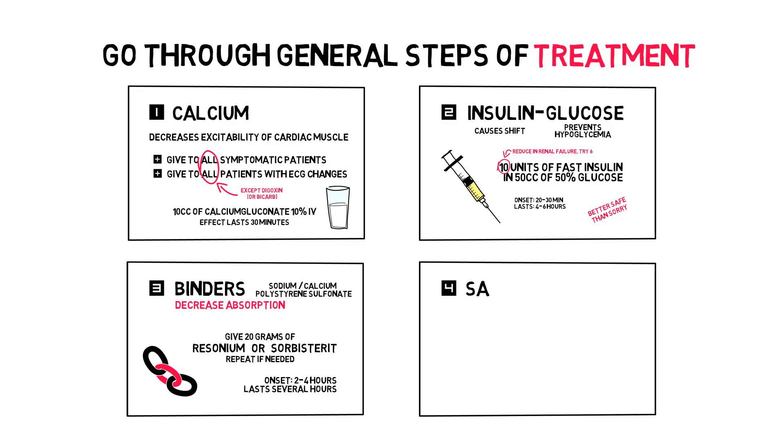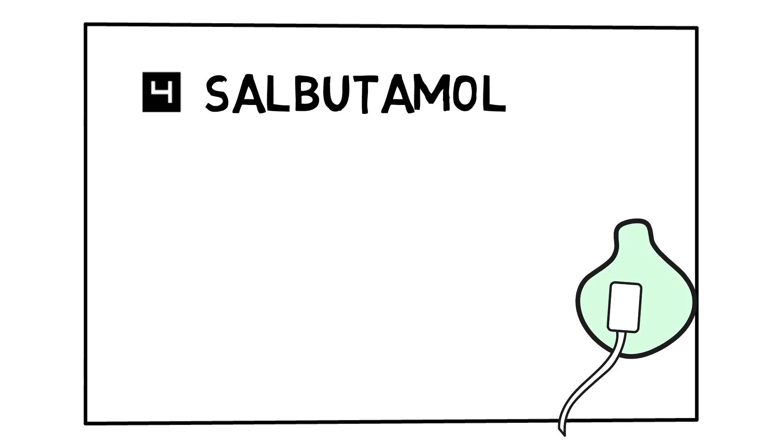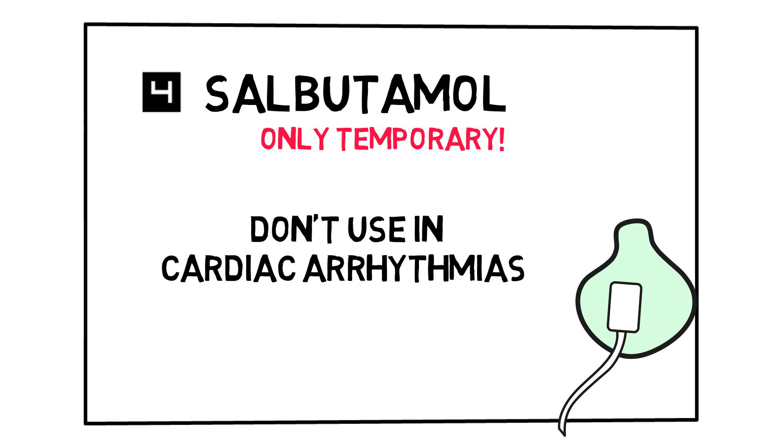Fourth: salbutamol. Nebulizing with salbutamol causes a transcellular shift — again, it's a temporary fix and should only be used if the above measures aren't sufficient. Don't nebulize unstable patients with cardiac arrhythmias, as salbutamol causes beta-stimulation and thus tachycardia. The effect on potassium is immediate and lasts for about 2-4 hours.